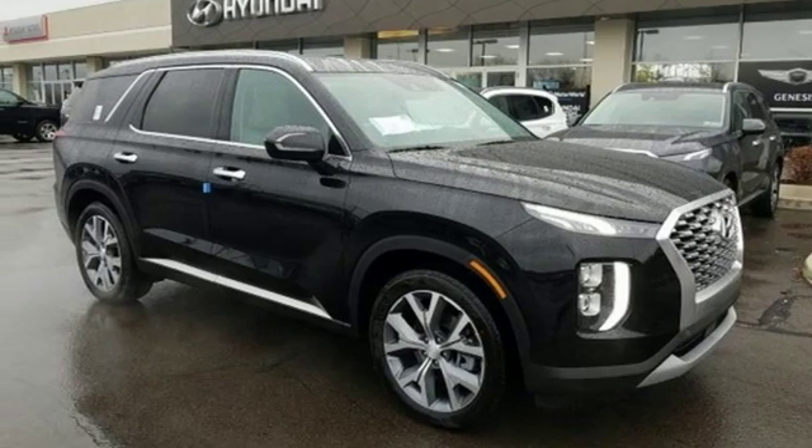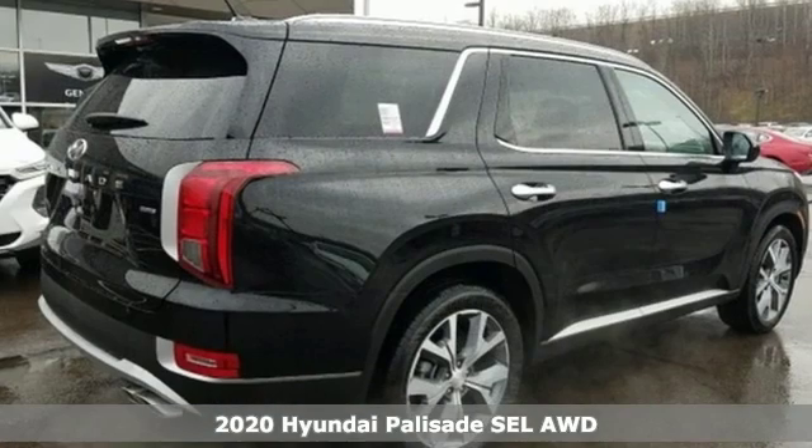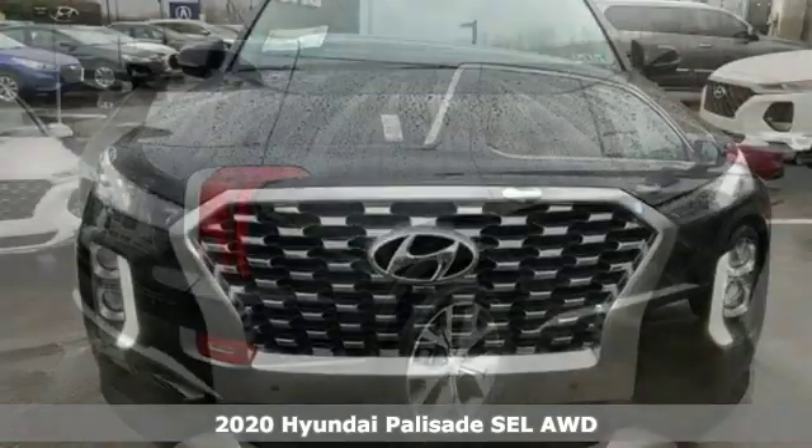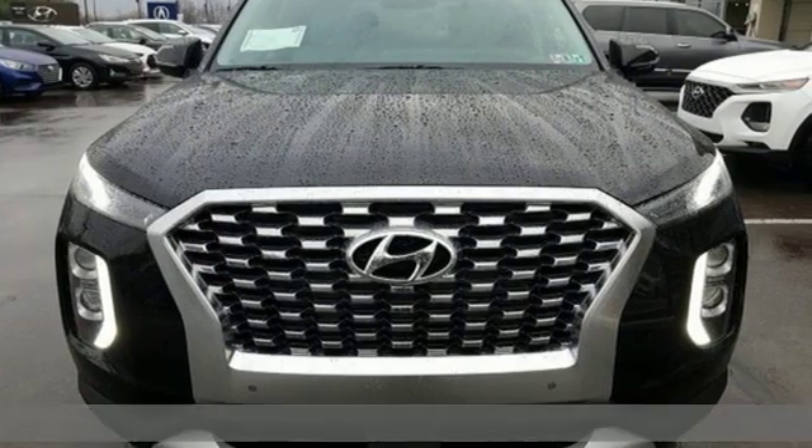It's a new 2020 Hyundai Palisade. Hyundai's attention to detail means a better driving experience for you. It comes with great features you'll love.